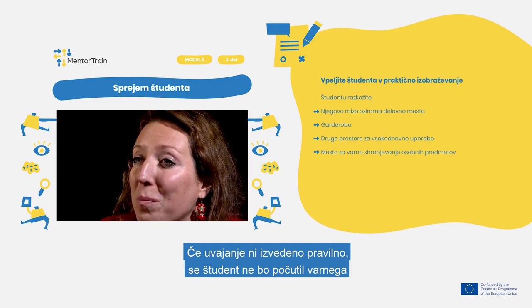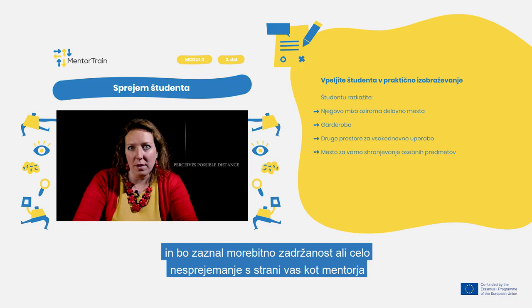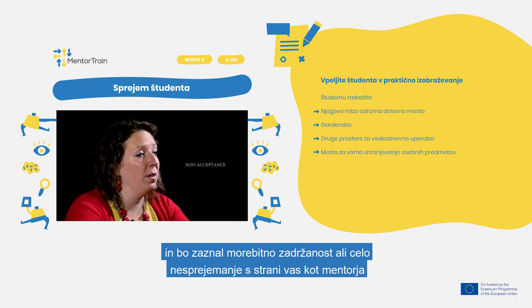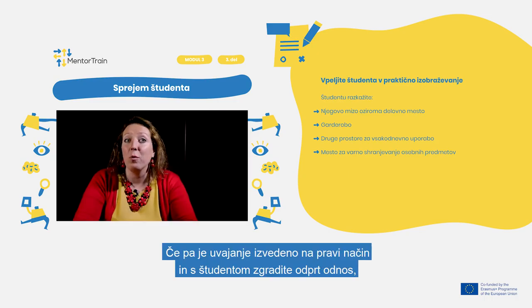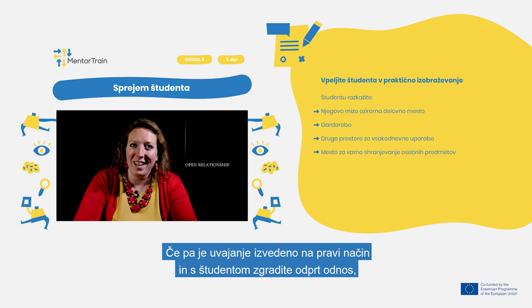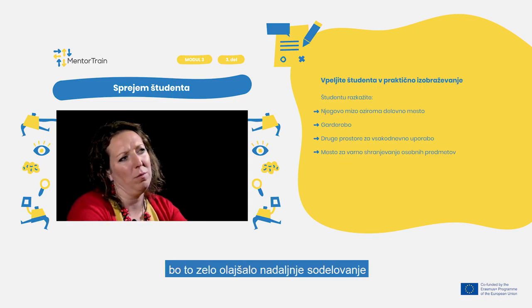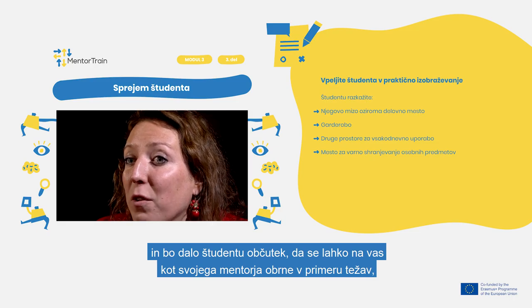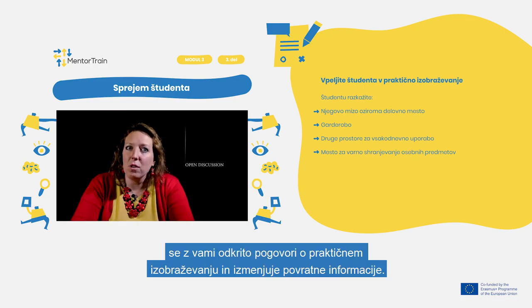If the onboarding is not done properly, the apprentice does not feel safe and perceives possible distance and maybe even non-acceptance by you as a mentor or other people within the team. However, when done properly and you are building an open relationship with the apprentice, it greatly smooths further cooperation and makes the apprentice feel free to address you as their mentor in case of any problems, openly discuss the apprenticeship, and provide mutual feedback.